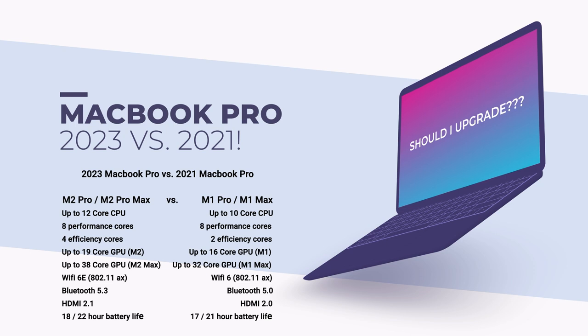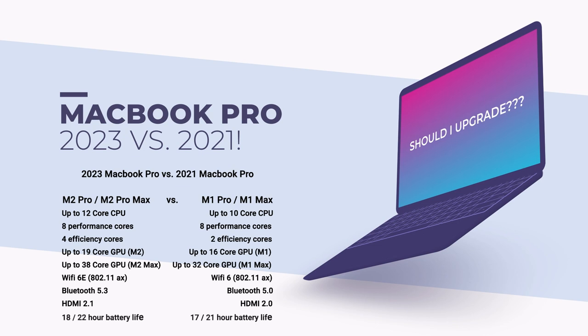In terms of the GPU, this is where it really gets heavy. It's now up to a 19-core GPU with the M2 Pro, which is great — three more than the M1 Pro. And here's the crazy part: it's now up to a 38-core GPU on the M2 Max. On the older 2021 version, it was a 16-core GPU with the M1 Pro and a 32-core GPU with the M1 Max. The one I'm recording on is a 32-core GPU, and I'll be honest, this laptop really rolls hard.